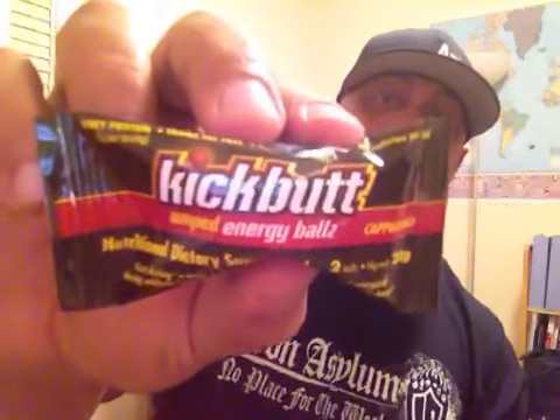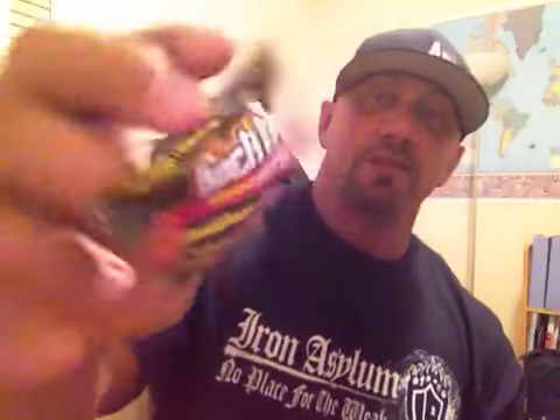This one is a Kick Butt Amped Energy Pulse — so it's like an energy candy. It's a little hard candy that you suck on, cappuccino flavor, which makes me think it has caffeine in it. It's got whey protein in it too — a little energy pick-me-up, something a little different this year that they're putting out that they didn't have in past years.